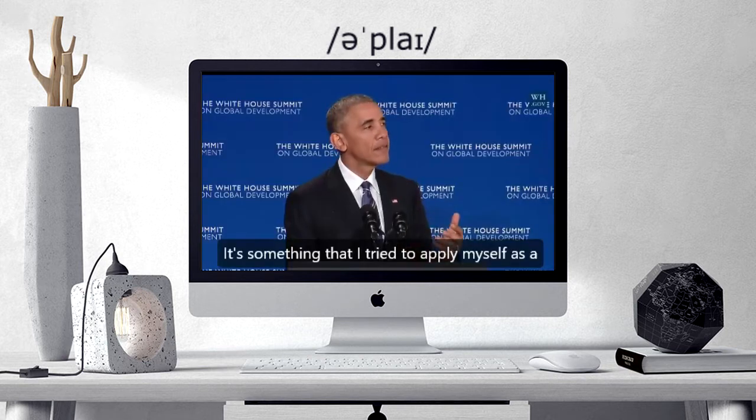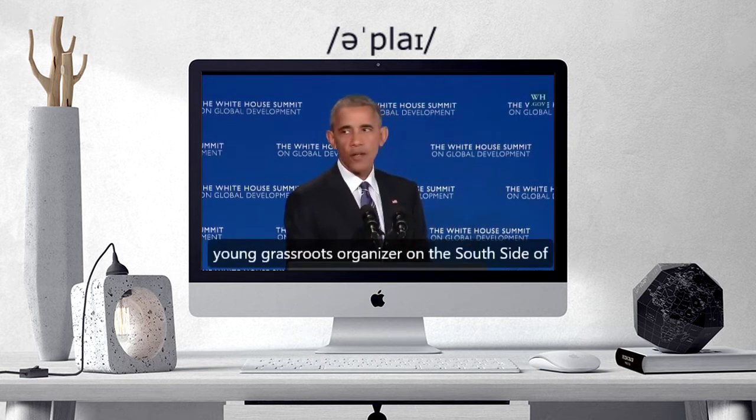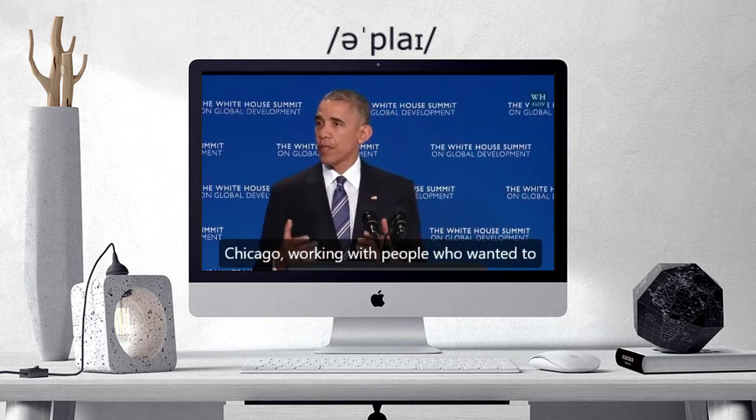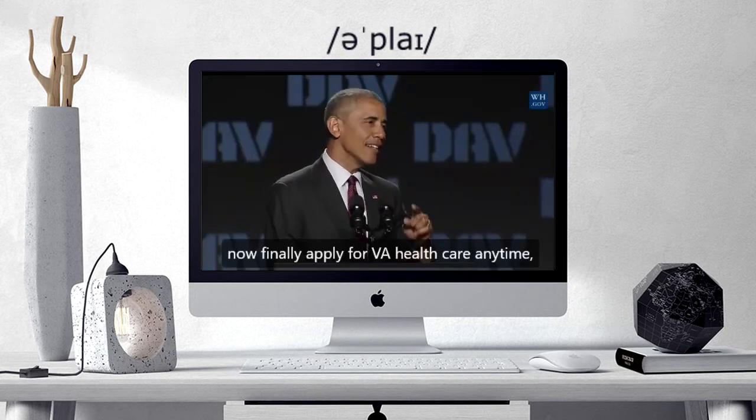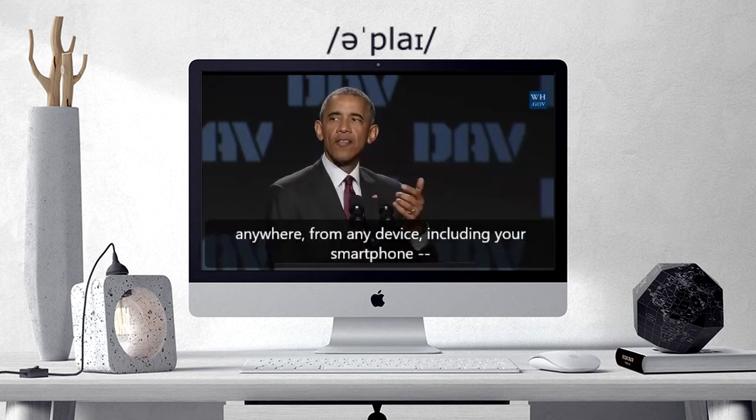It's something that I tried to apply myself as a young grassroots organizer on the south side of Chicago. Veterans can now finally apply for VA healthcare anytime, anywhere, from any device, including your smartphone.